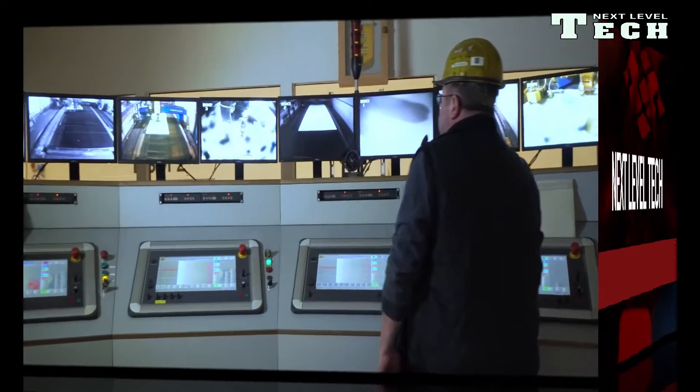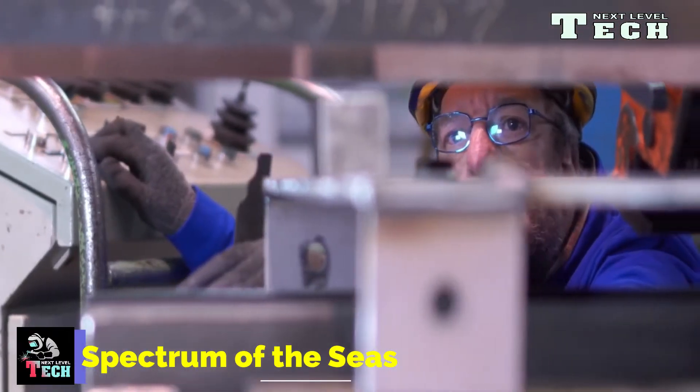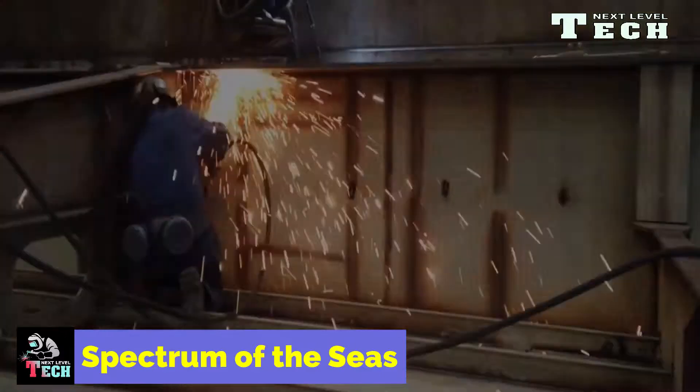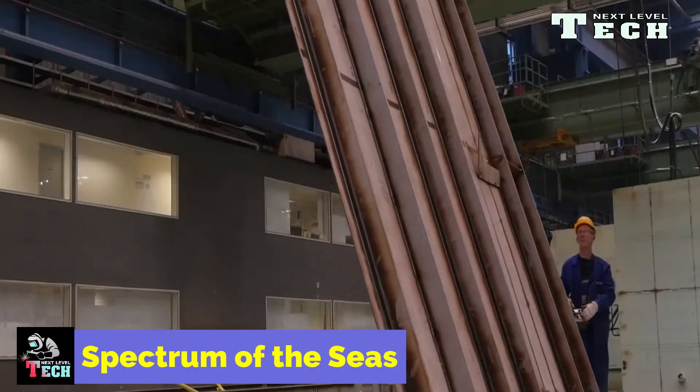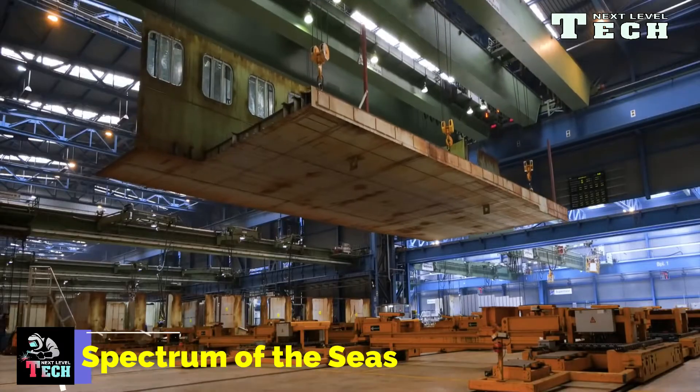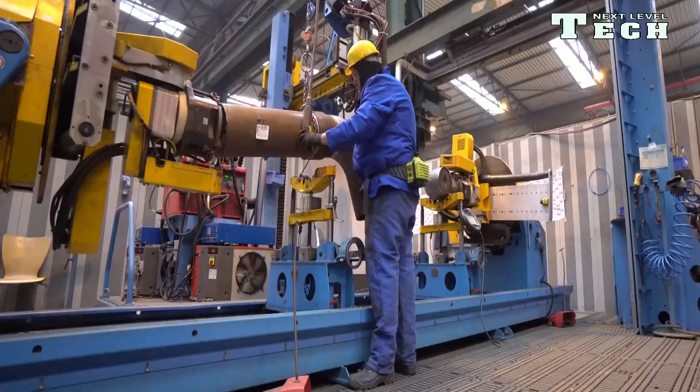Spectrum of the Seas. Spectrum of the Seas was the first quantum ultra-class cruise ship built by Meyer Werft at its shipyard in Papenburg, Germany, for Royal Caribbean International. The first deal was cut in August 2017, marking the start of construction of the cruise ship.